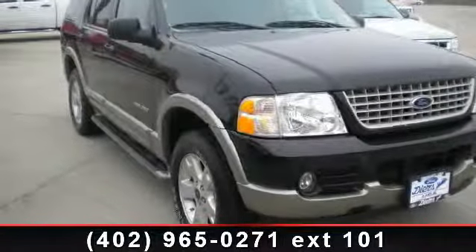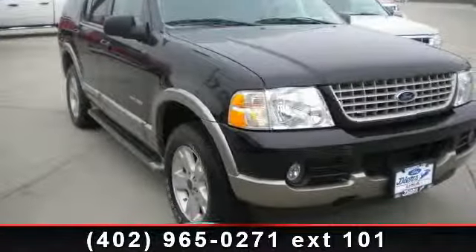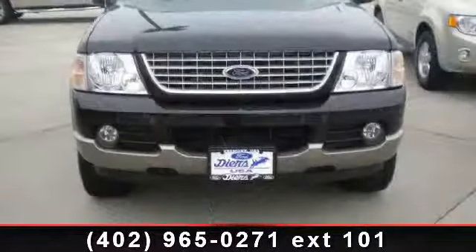Check out this 2004 Ford Explorer. If you are looking for a first-rate auto, this one could be yours today.